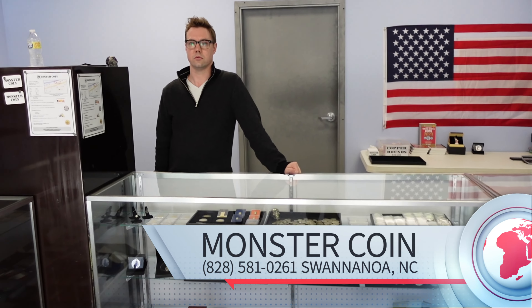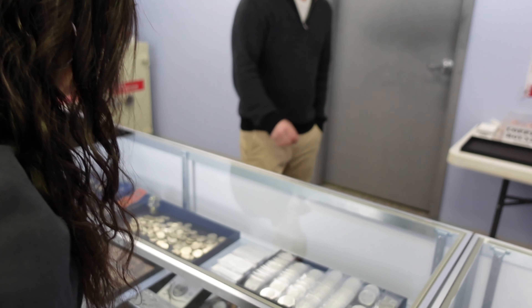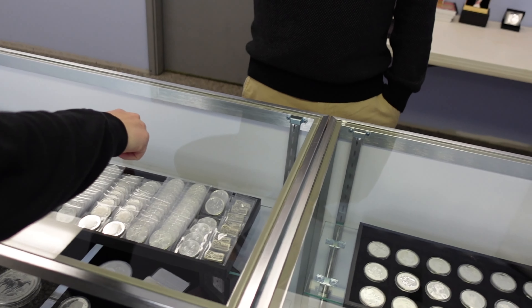Good morning. Welcome to Monster Coin guys. How are we doing today? We're doing good. We're here to get my daughter's very first piece of silver. Right on. My daughter definitely needs an American Silver Eagle.